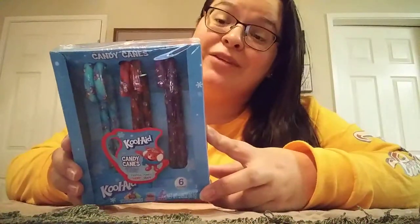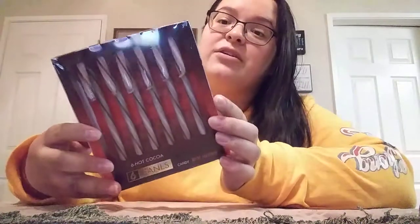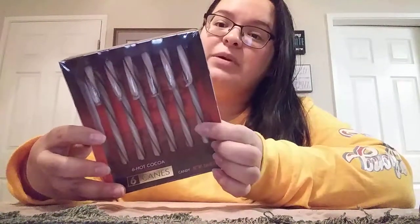Totally new candy canes — Kool-Aid flavored! I am truly curious if these will really taste like Kool-Aid. The flavors are Tropical Punch, Cherry, and Grape, and you get a six count. I also got these ones by Brock's — the hot cocoa candy canes. I picked these up last year and the kids really liked them, and even my sister enjoyed them. You get six in it.